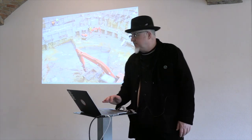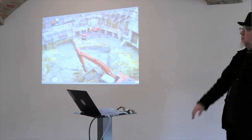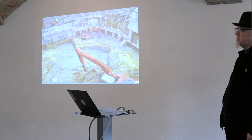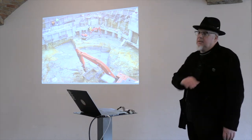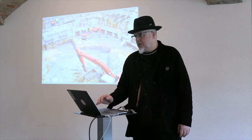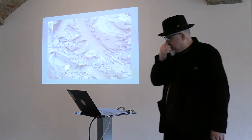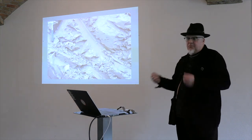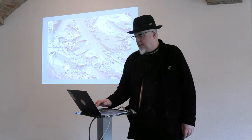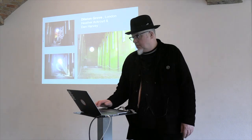That was the Thames Tideway — a huge tunnel to take sewage away from the Thames, basically a new super sewer helping London in the next 200 years hopefully. But again, getting to students the idea that not all clay is soft when it comes out of the ground — a lot of it is quite hard won.